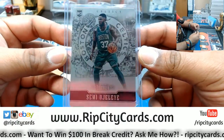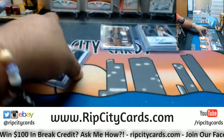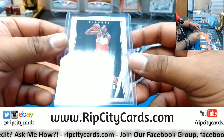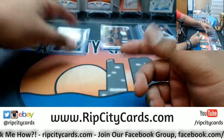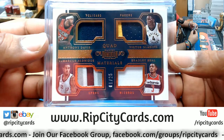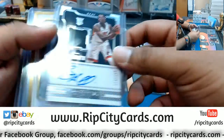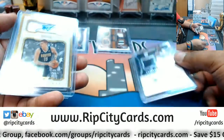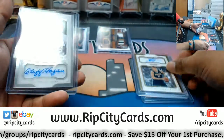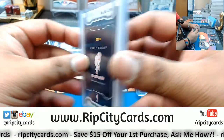So to recap: Semi-Ojeleye Celtics numbered 2 out of 199, Otto Porter Jr. Wizards numbered 275 base card, a quad relic number one out of 25 — Pelicans, Spurs, Pacers, Wizards. Autographs include the rookie patch auto Bam Adebayo numbered 118 out of 199, Nikola Jokic Nuggets numbered eight out of ten, and Cliff Hagen Hawks numbered 43 out of 49.